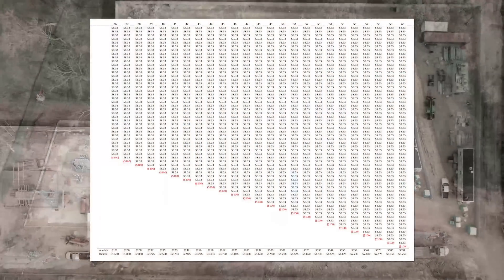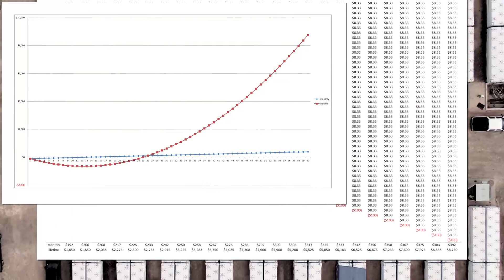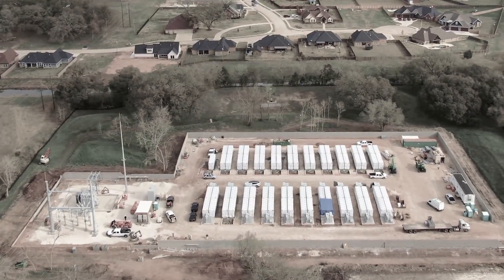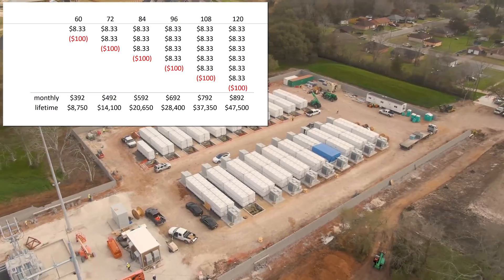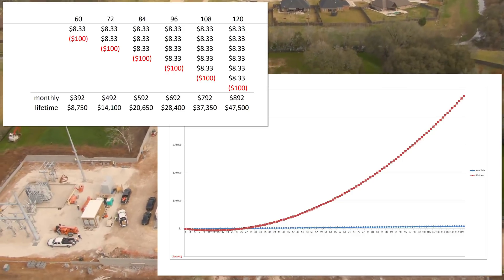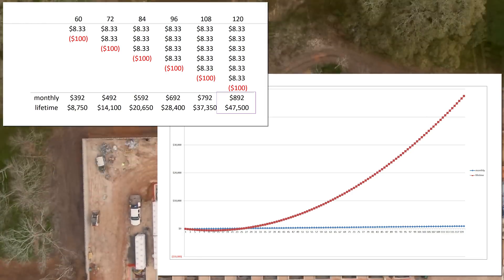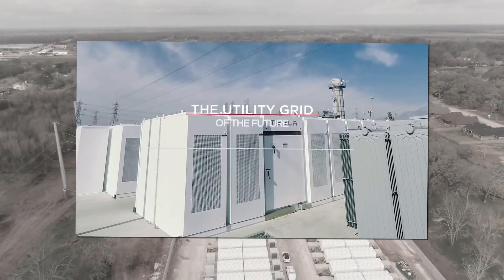Checking back in at month 60, it's up almost $9 billion for the lifetime, with the profit closing in on $400 million per month. Skipping all the way out to the 10th year, when 120 Megapacks have been installed and connected to the grid, the 10-year profit could be $47.5 billion, with a profit of $892 million per month. This graph is just ridiculous. The cost of new installations at that point would be almost irrelevant — practically a rounding error. They could install 8 instead of the standard 1 during the month and still show profit for that month.